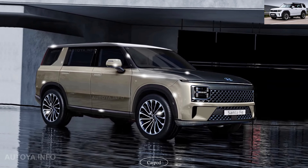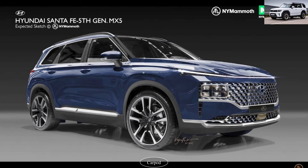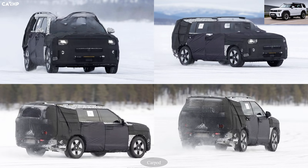And there you have it, folks — the all-new Hyundai Santa Fe 2024: a perfect blend of innovation, luxury, and versatility. If you're in the market for an SUV that offers exceptional performance, cutting-edge technology, and top-notch safety, then this is the vehicle for you. Make sure to visit your nearest Hyundai dealership for more information or to schedule a test drive. Thanks for watching and we'll catch you in the next video.